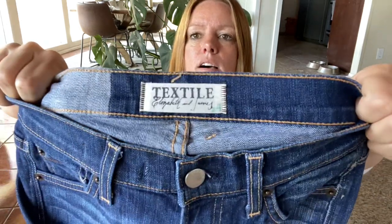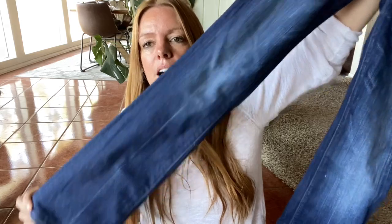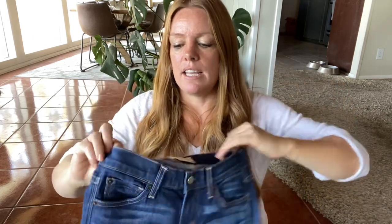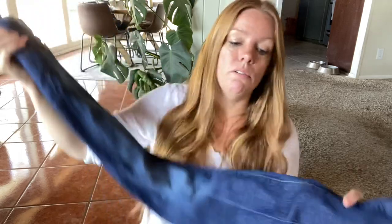This is Textile by Elizabeth and James. I don't pick it up too often because it is sold at Kohl's and it just kind of brought down the value of everything for the most part. But these are from the bins — they're pretty tiny, a size 24, the style is the Tyler which I believe is a boot cut. Low rise might be coming back, so anyways I'm only probably expecting about $25 for these.